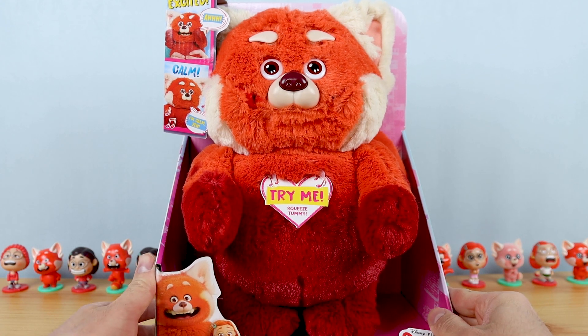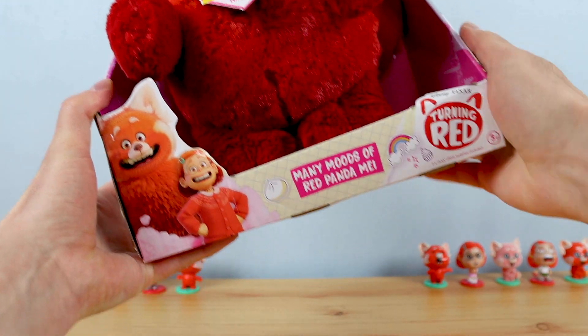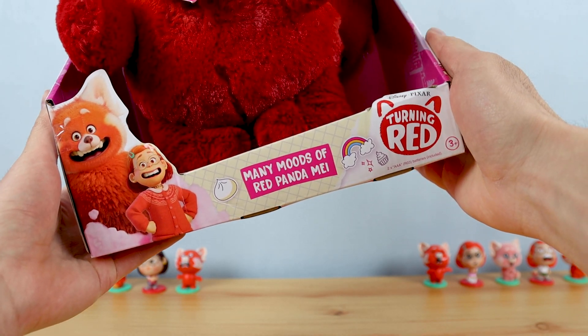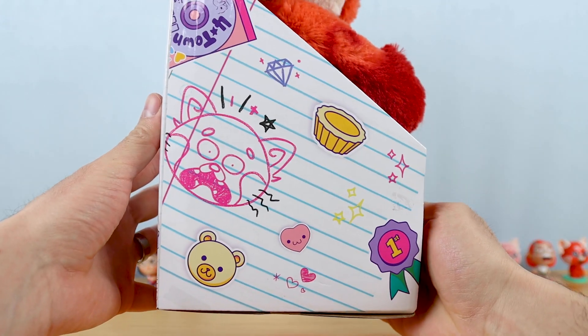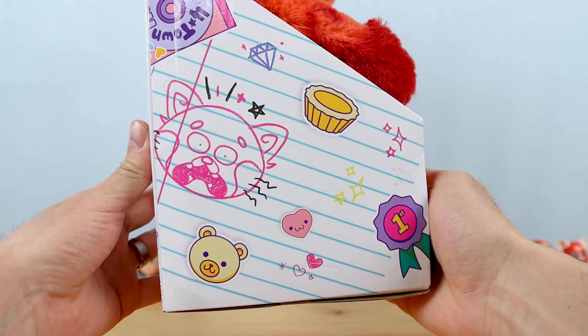Before we pop this panda out of the box, let's go ahead and take a closer look at the packaging. We have renders of Panda May and her human self there on the left. It says Many Moods of Red Panda May, and then we have the film's logo. The art is inspired by what could be May's drawings and stickers in her notebook, including the four-town mixed CD Miriam gives May in the film.